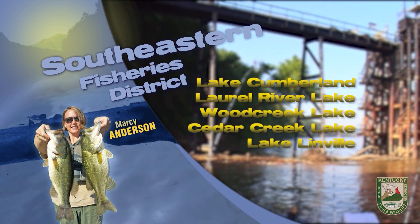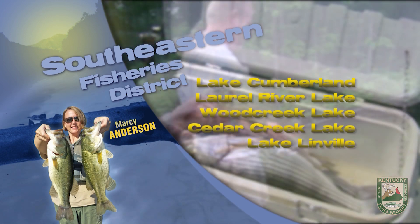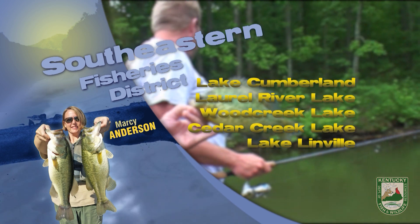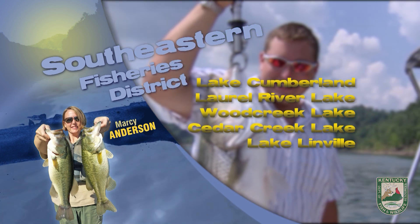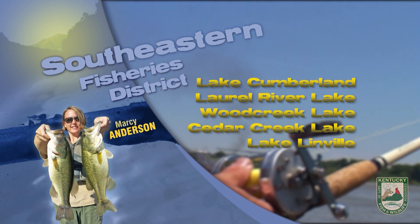The Cumberland tailwater can help you beat the heat and also get you an opportunity to land some nice trout, as well as walleye and striped bass. Recent sampling around the Rockhouse area shows good overall numbers of rainbow trout as well as good numbers of fish in the 15 to 20 inch range. Flows have been fairly consistent and have allowed for good wade fishing and float trips.